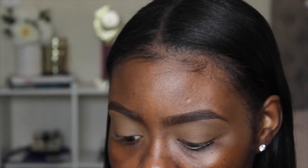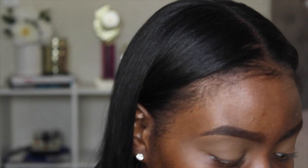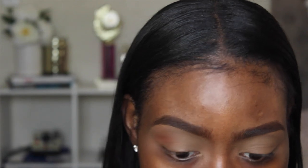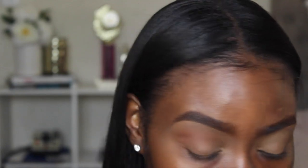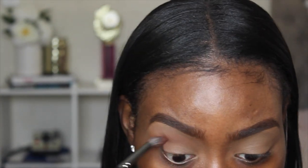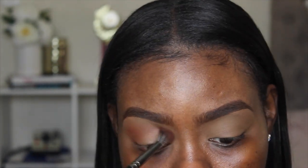Now that I have a smooth blank canvas, I'm taking Brown Script from MAC using my Morphe E27 brush. I am using some new brushes in this video — I got some new ones. Oh my gosh, this brush is so soft! Usually I use my Morphe M441 for my transition color, but this Morphe E27 is so much softer, it's kind of insane.